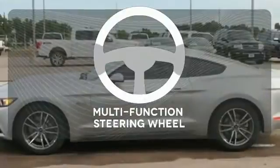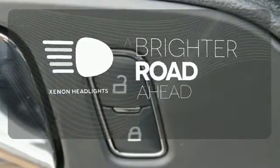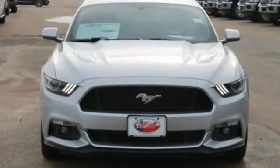The V8 engine gives it the rumble you crave, and a multifunction steering wheel puts control at your fingertips. The Xenon headlights shine brighter for better visibility. Take the wheel of this Mustang and speed off in style.